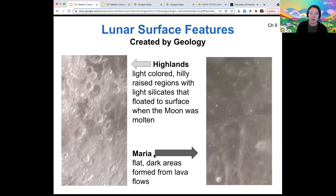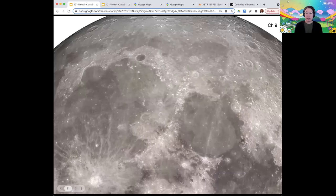Meanwhile, the maria are flatter and dark-colored. The reason they're flatter is because they were formed from lava flows. They also tend to be made of more dense material because it's material that was in the interior of the moon and only came to the surface as a result of volcanism. If you look at the surface of the moon, you can pretty clearly pick out which regions are highland and which are maria — the maria are clearly a lot darker, and the texture is different as well.